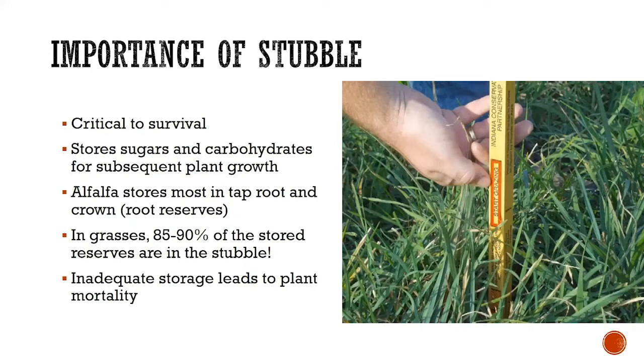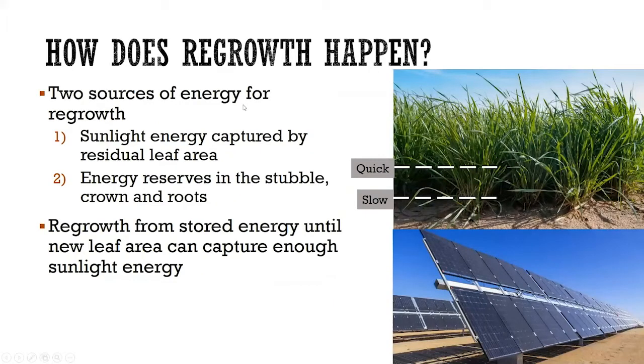If we have inadequate storage, we can have problems with plants either dying or just not being able to grow very vigorously. Plants get energy from one of two ways: they capture sunlight with their leaves — think of solar panels. A pasture is essentially a field full of solar panels capturing light and turning it into energy. The more leaf area we have, the more light that can be captured and the faster it grows. The other place newly growing plants can get energy is from stubble — the stored reserves in the lower part of the stem. Plants will regrow from stored energy until they have enough leaf area to capture sufficient sunlight to grow.